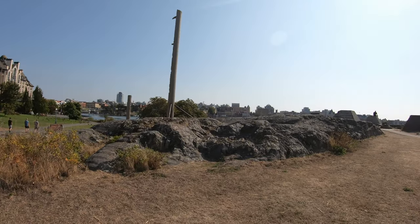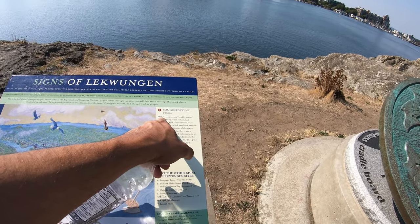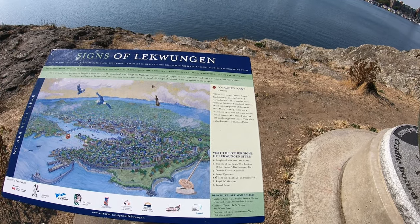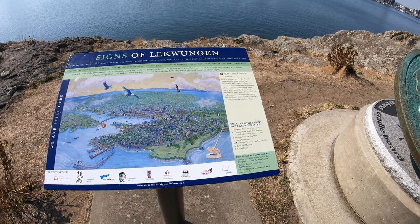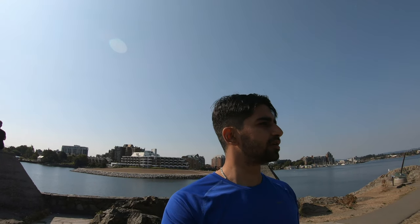There's a totem pole and a sundial here at Songhees Point. Palutas means cradle board — traditionally, once infants had learned to walk, cradles were placed on the sacred headland because of the spiritual power of the water here. More recently there was a settlement here, an Indian reserve that traded with the fort on the opposite shore. This point is also known as Songhees Point, or West Songhees. There are a couple of names that the walkway has — the Songhees walkway, the West Songhees, or the West Bay walkway.